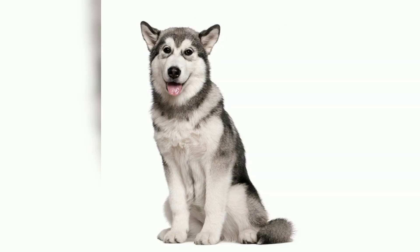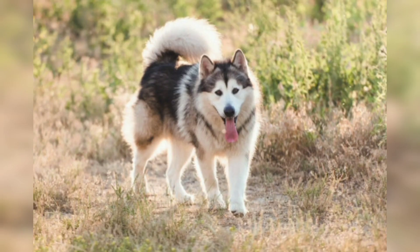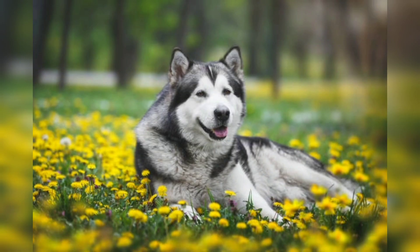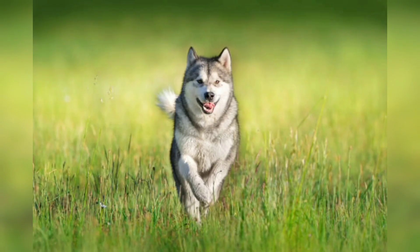Alaskan Malamutes require regular grooming to keep their dense coat in good condition. Weekly brushing helps remove loose hair and prevent matting. During shedding season, which occurs twice a year, more frequent brushing is necessary to manage increased shedding. These active and energetic dogs need ample exercise to remain physically and mentally stimulated. Daily walks, jogging, and hiking can help fulfill their exercise needs.